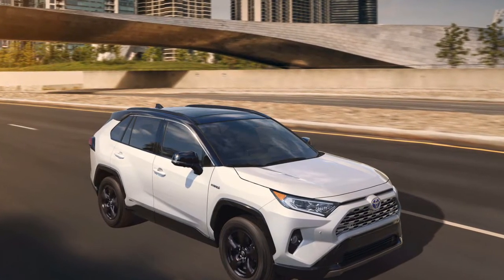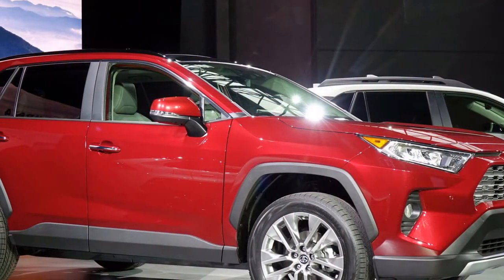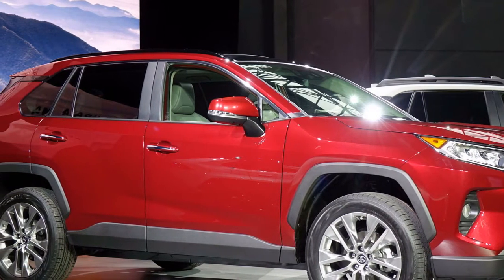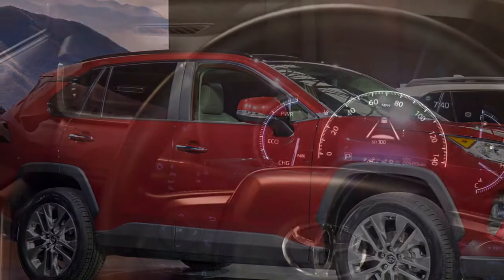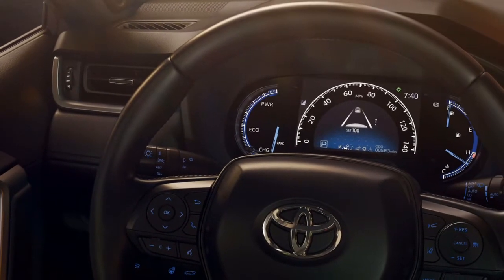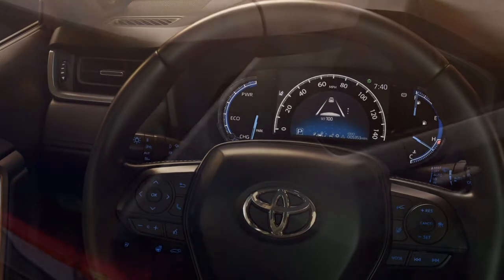Inside, the RAV4 features an almost symmetrical dash that places its standard 7.0-inch or available 8.0-inch infotainment screen up high on the dash. Climate and physical controls sit beneath, including a control knob for different drive modes located by the transmission lever.